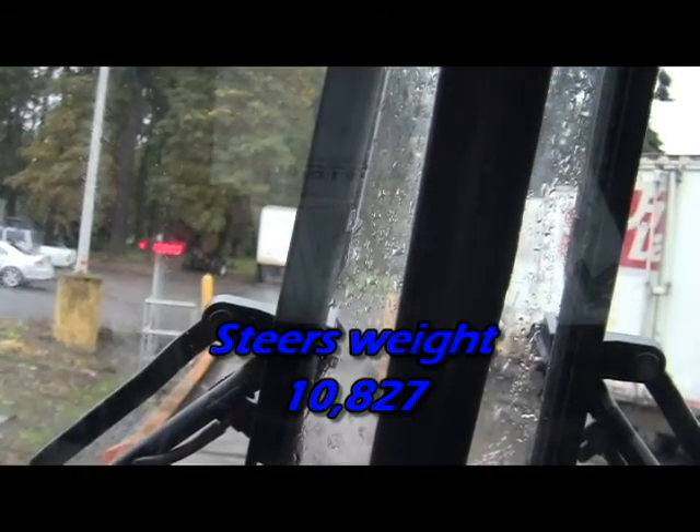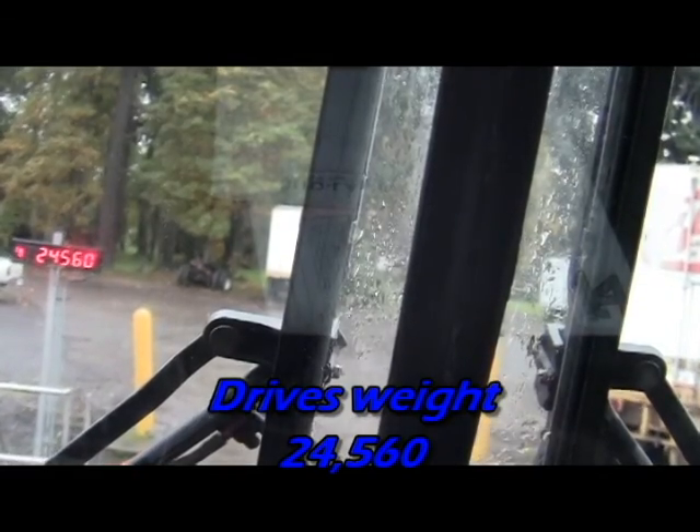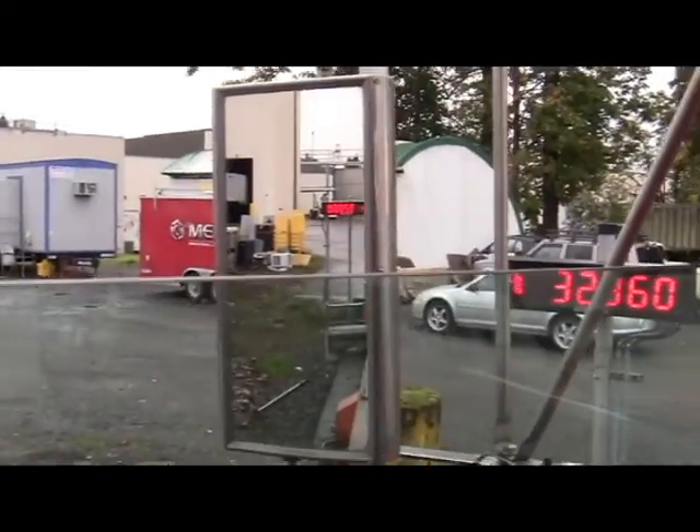We're pulling over here on the scale, turning the camera towards it so you guys can see. We're getting on now. Steers are at 10.9, 10.8, 10.7 in the front. Steers and drives combined: 24 — pretty light. Putting the whole thing on: 32. Looks like we're empty. They must not have loaded this load today.